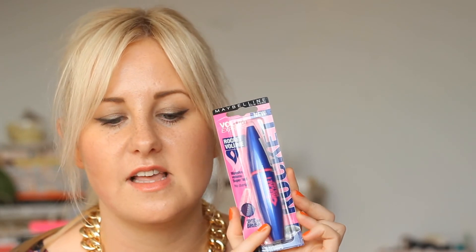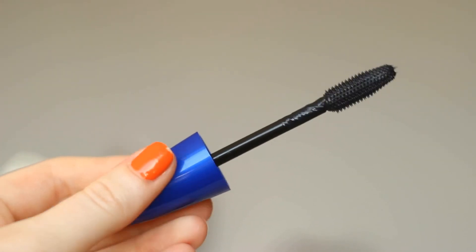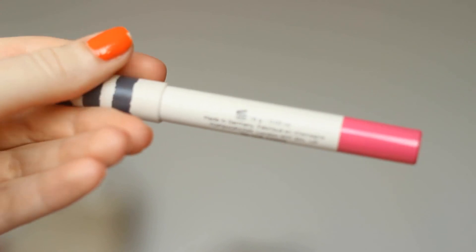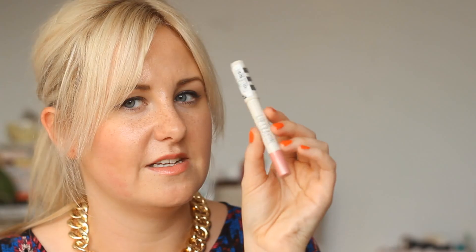The last thing from Boots was another Maybelline mascara — it's the Rocket Volume one. I've heard really good things about it. I quite like the Mega Plush one but the brush is a really weird shape, and I love the Falsies, so I thought why not try another. Then the last two products were from Topshop — two lip crayons. The first is called On the Cards, a fuchsia bright pink shade, and the second is Wave Goodbye, more of a nude pink shade.